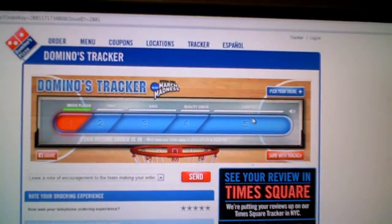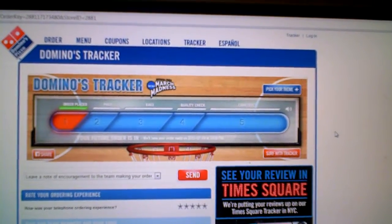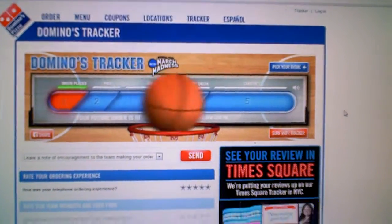Let's make ordering pizza fun. I want to see a fast break here, guys — let's pep this order, but don't let it get sloppy out there. Let's make ordering pizza fun. Pizza Tracker here.